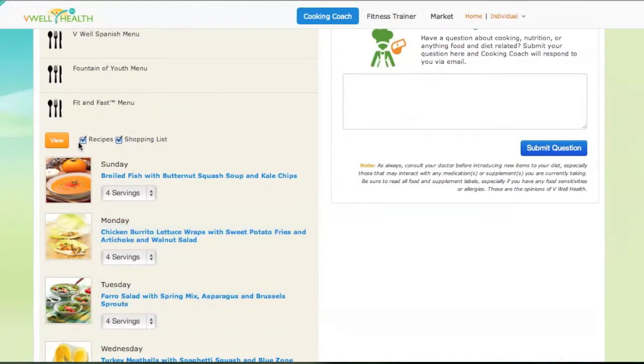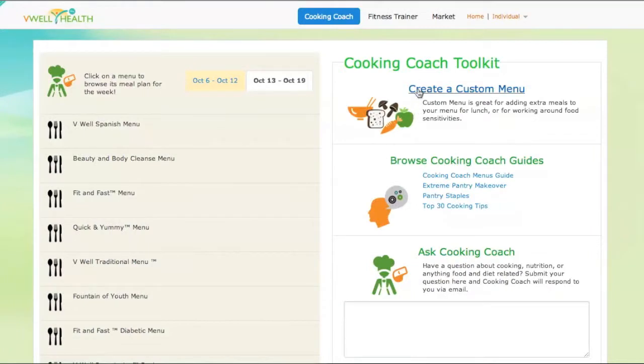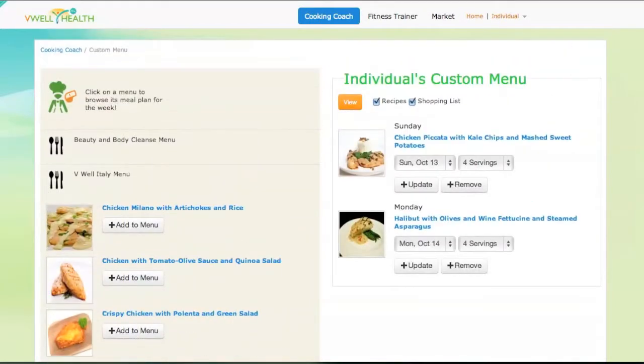This week's Fit and Fast menu sounds delicious, so I'll grab my grocery list and go shopping just once for all the food I need for the week. All of the recipes are at my disposal as well. If I want to customize my menu, the Custom Menu feature lets me add meals from any menu available and I can generate a grocery list for that in seconds.